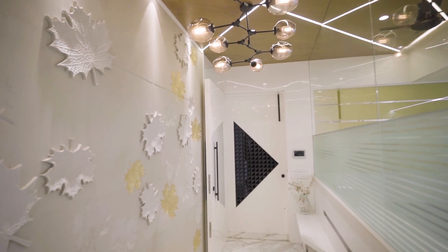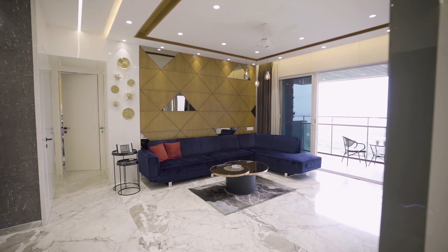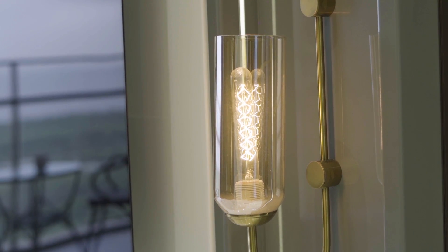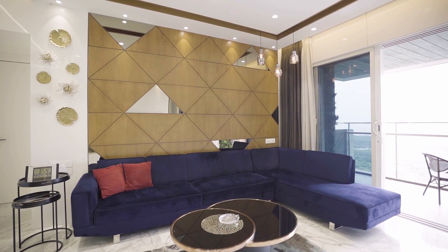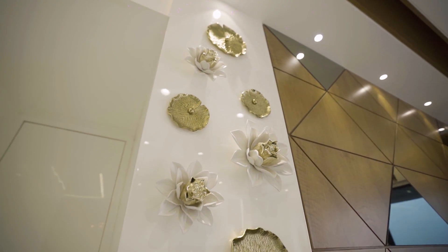Once you enter the living room, we have designed the TV unit symmetrically with wall lamps on either side. The blue royal sofa stands out so well in front of that veneer paneling. And have you noticed that wall mural? Isn't it gorgeous?